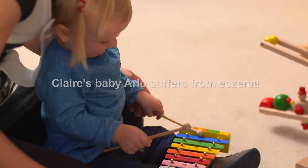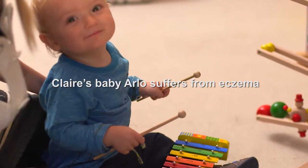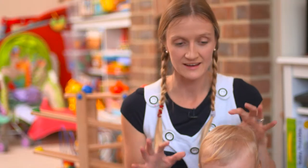Just before he was weaned, I was noticing quite a few red patches on his arms and his trunk. They wouldn't go down with just a regular baby lotion and regular creams, and particularly after he'd had a bath they'd seem really pink.